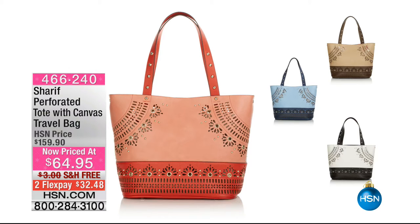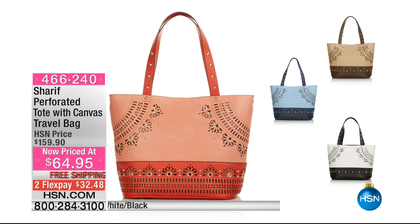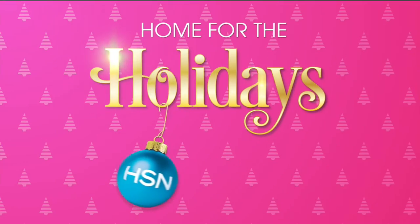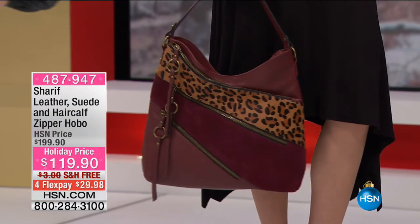I'm surprised we have any of these bags left at this price, Sharif. These are half price today — the perforated tote with a canvas. This is a big, generous tote. You can carry everything in this bag — this can be your weekend tote. We have it in all those gorgeous fun colors: peach coral, taupe brown, which is perfect year-round, navy, which is great if you love jeans, and then white-black — such a crisp style. We only have about 50 left in each. $64 down from $160 — great opportunity to get that home right now.